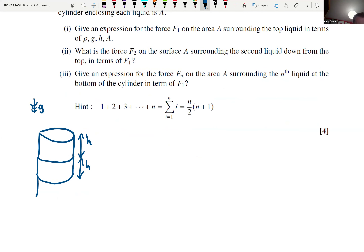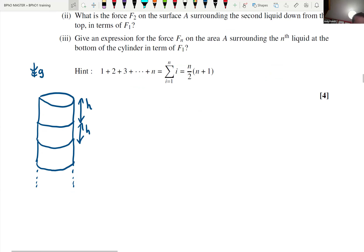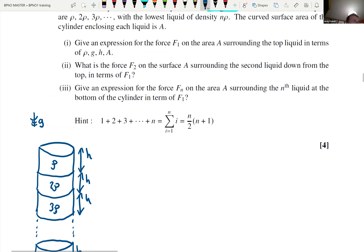We can keep going - let's have a third layer and then you can see the pattern. So we've got a progression here: the densities go rho, two rho, three rho, up to N rho at the bottom. And then we've got a formula for the sum of the first N numbers involved. So clearly we've got some sort of arithmetic progression that we've got to add up. This is turning into a maths fest today. Let's think about fluid pressure first.